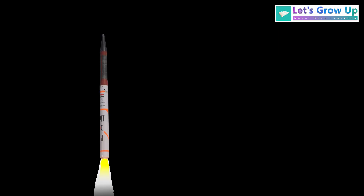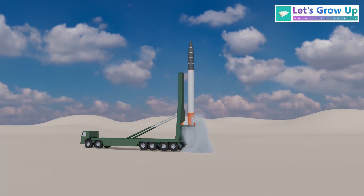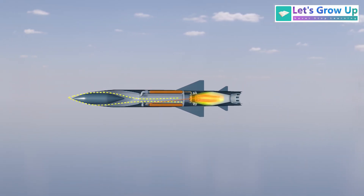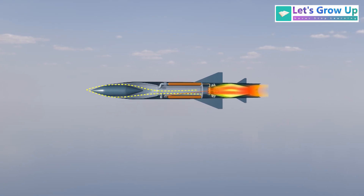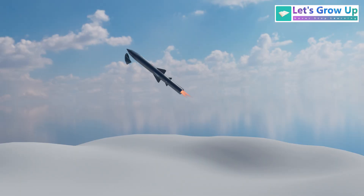A ballistic missile uses a powerful rocket engine only at the very start to push it high up. After that, the engine stops and it continues its journey without power. A cruise missile uses an engine, like an airplane, that works throughout its flight, keeping it powered from launch to target. This continuous power allows it to actively steer and change direction.